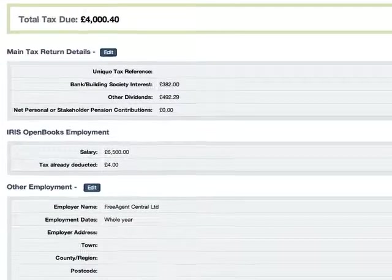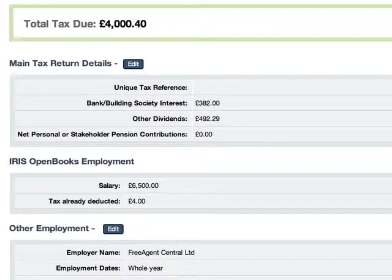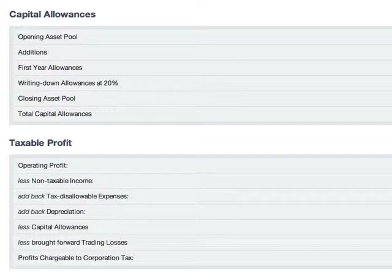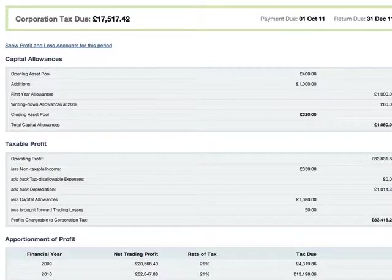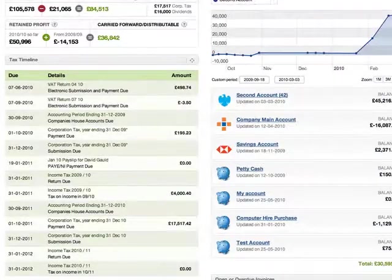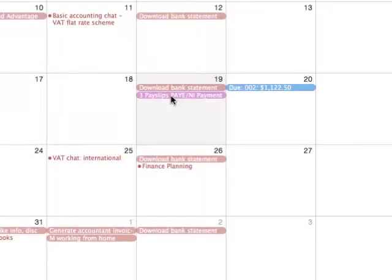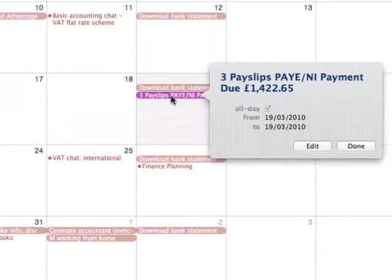Relax about tax. Iris OpenBooks helps us as well as you by calculating projections of all your tax liabilities, so you always know where you stand, whether you're a UK sole trader, partnership or limited company. You can see the deadlines, including how much tax you owe, in our unique tax timeline. Subscribe to the timeline in your everyday calendar and you can stay on top of things even without logging in.